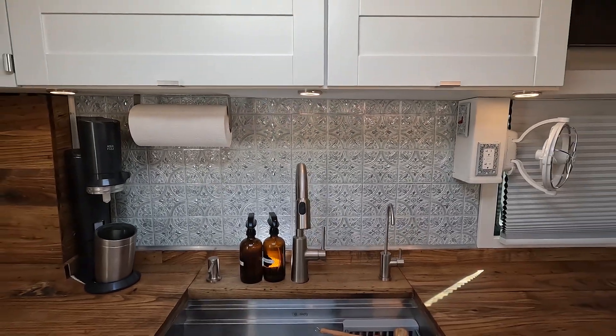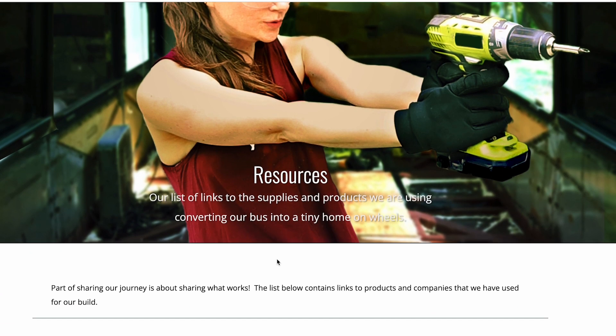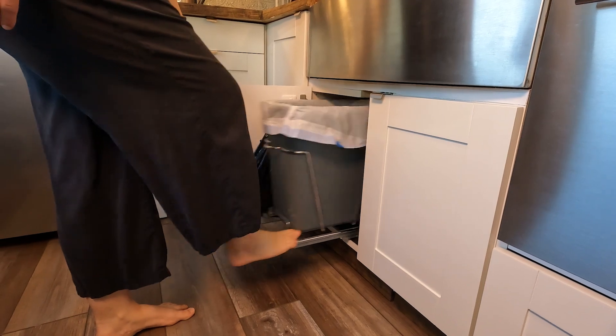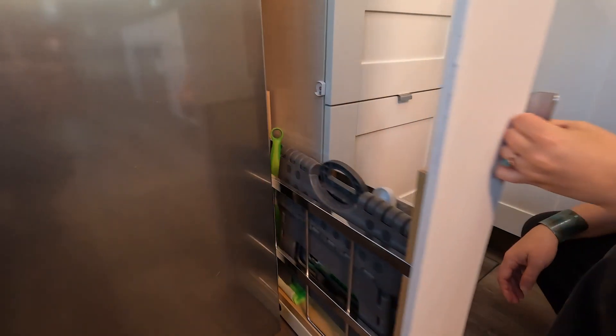The backsplash is just peel-and-stick tile — it looks great, was easy to install, and best of all it's lightweight. Wherever possible we try to use items that are super light. We documented our entire bus build, so if you're interested in seeing exactly how we built something, check out the playlists in the description below, along with a link to our resources page listing everything we've used. Under the sink we have a Rev-A-Shelf pull-out trash can, slide-out shelving for our pantry, and some cleaning supplies.